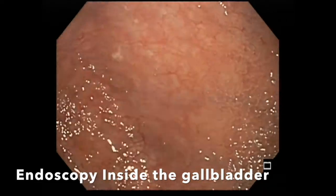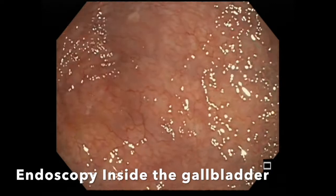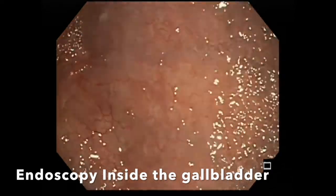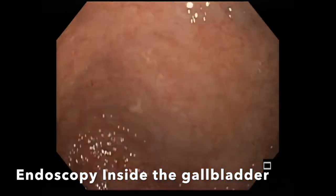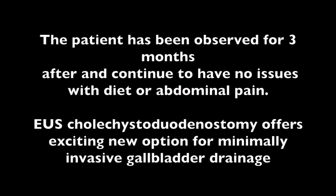After examination of the gallbladder, the patient was sent home. The patient has been followed for a three-month period of time and continues to tolerate a regular diet with no abdominal complaints. In conclusion, EUS-guided cholecystoduodenostomy offers an exciting new option for minimally invasive gallbladder drainage and intervention.